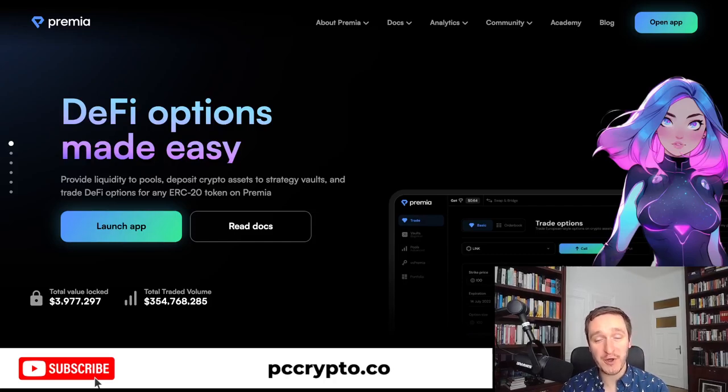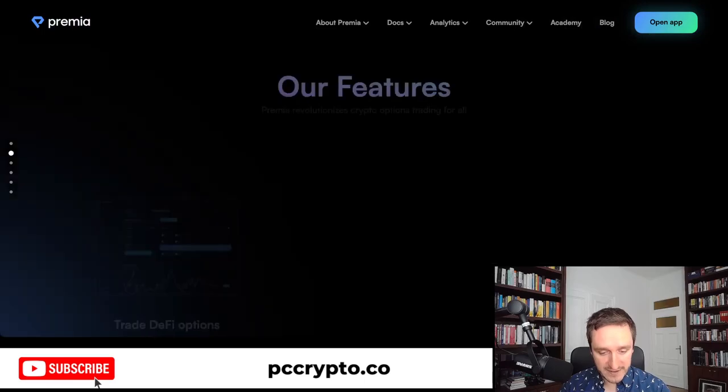In this video we're going to talk about Premia Blue. Premia Blue is trying to make options on-chain easy for everyone. The biggest news is that they just launched version 3 — they've been building since 2021 and had two previous versions. Now they just launched v3, which is pretty cool, and we're going to have a look at that.